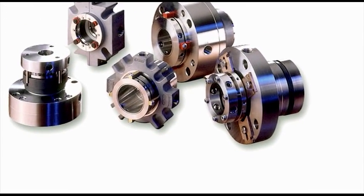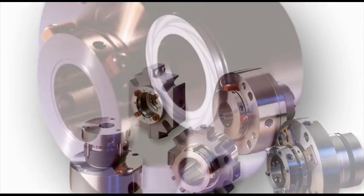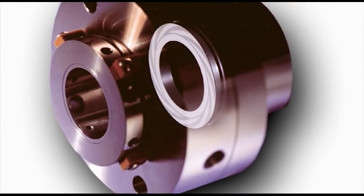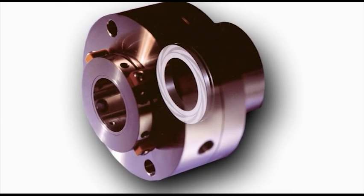With the advent of cartridge mounted designs, gas barrier technology and advanced seal face materials, mechanical sealing technology for chemical process pumps has improved greatly in the last several decades.